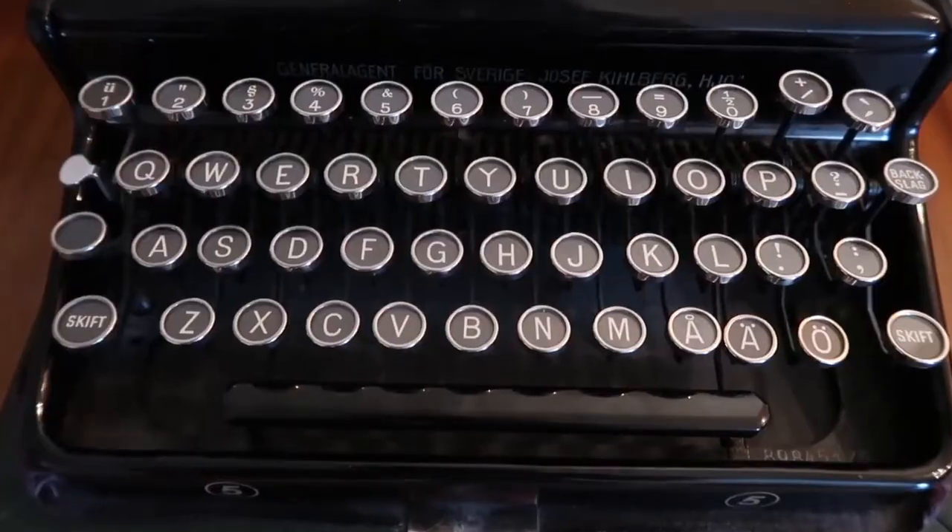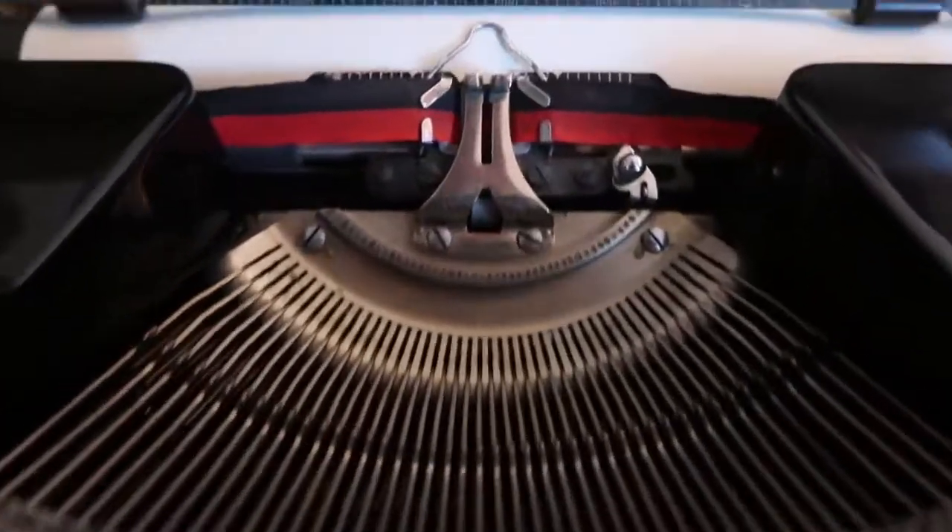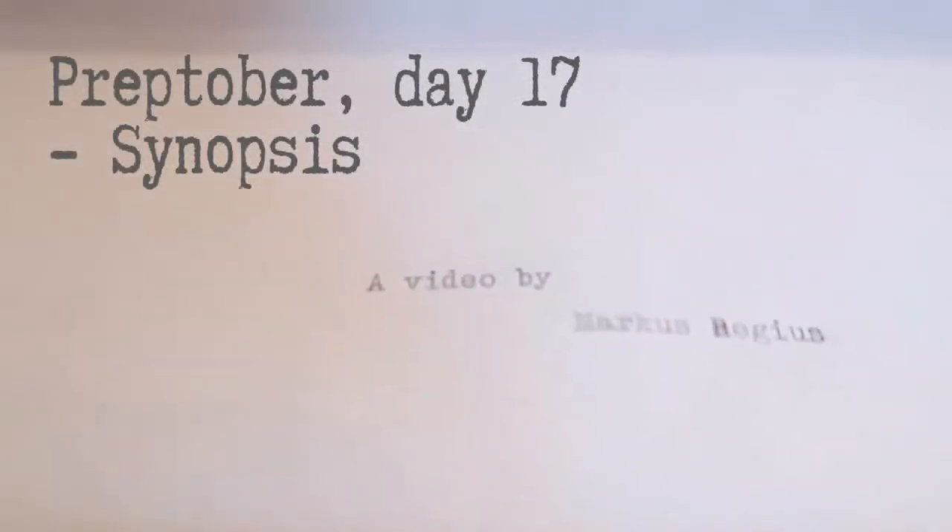It is day 17 of Preptober, where we are plotting a book in 31 days. Today we are looking at a pitch or a synopsis for your book. It is time to see if you have the basis of your story down and if you know what your story is about.